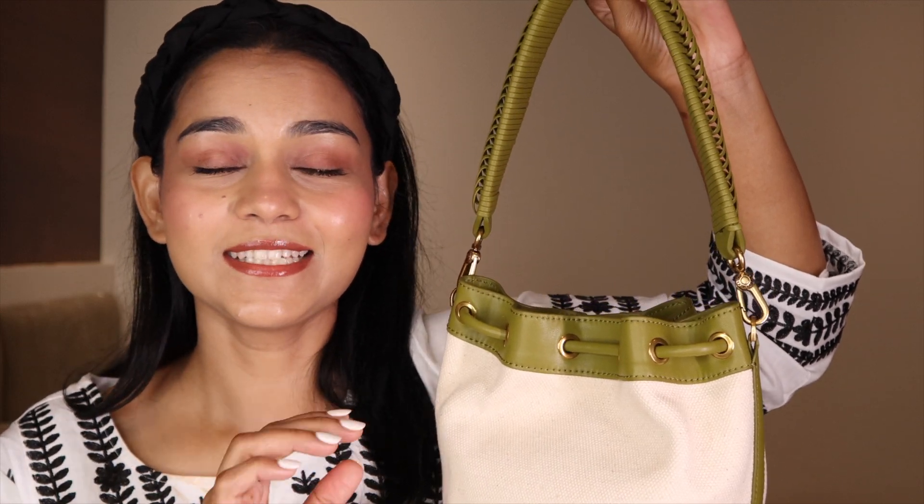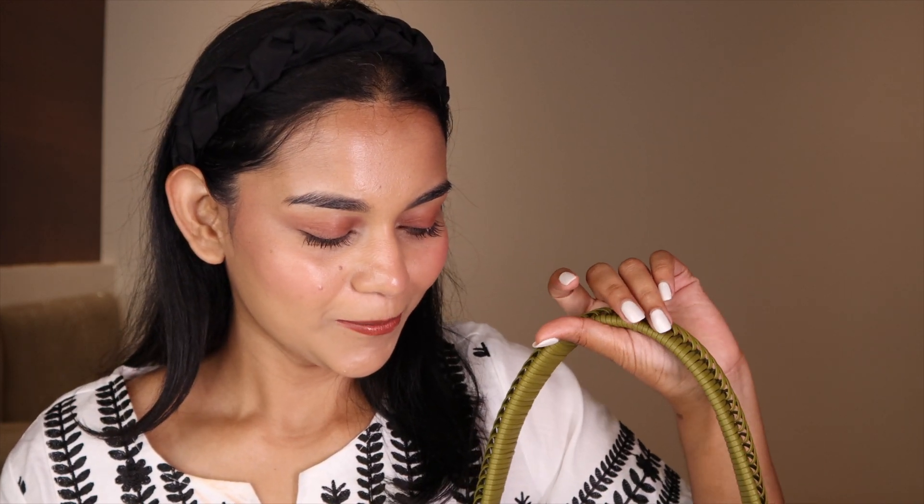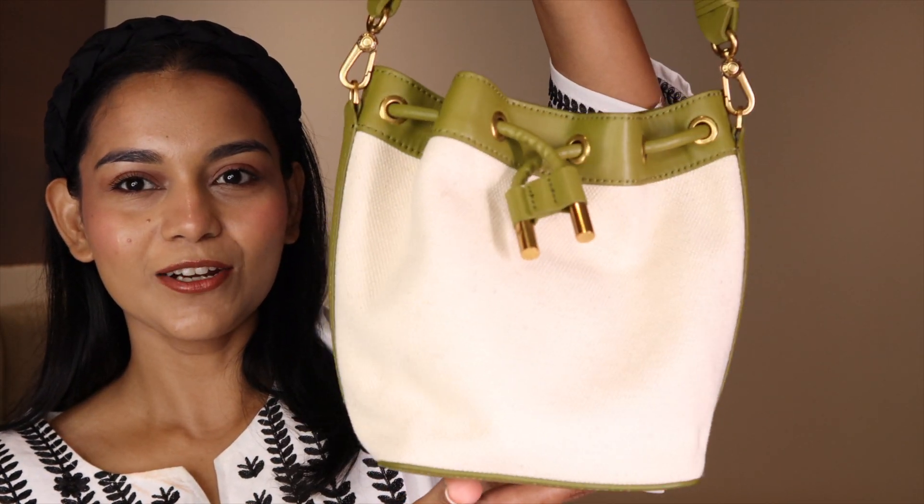Instead of carrying a small purse — which doesn't suit me anyway — I have a lot of stuff. With two kids, I always have toys, tissue paper, wipes, wet wipes, everything has to go inside my bag. I need a bigger bag but not a tote-size bag, so this medium-sized one is perfect. I really like the size.